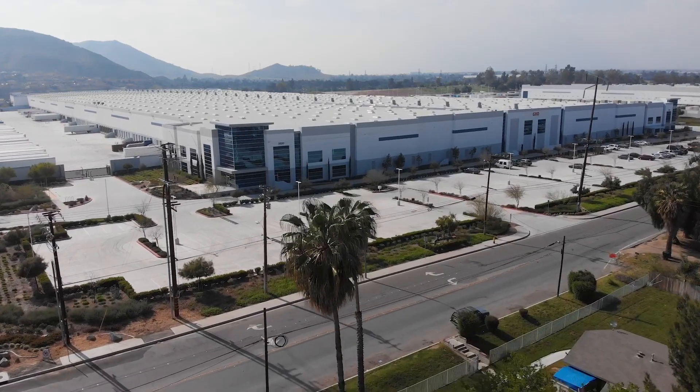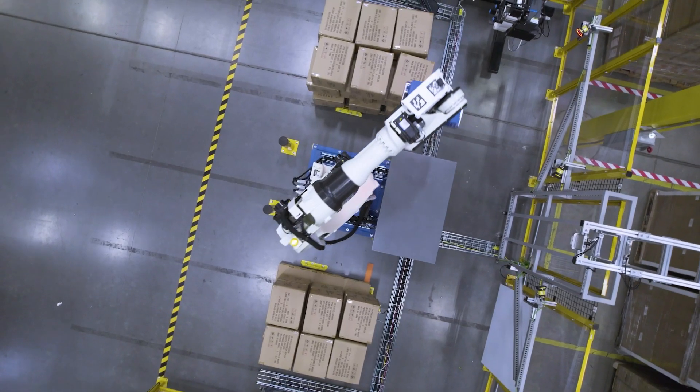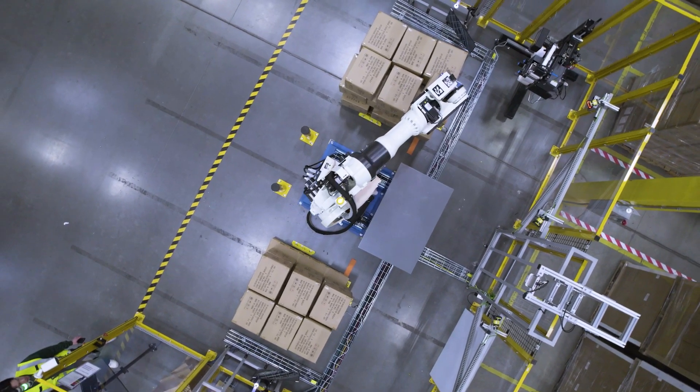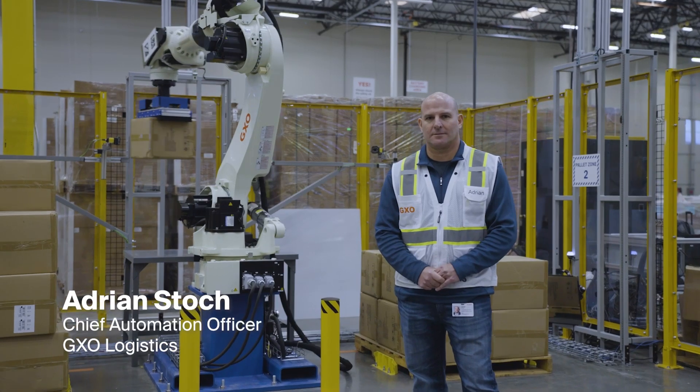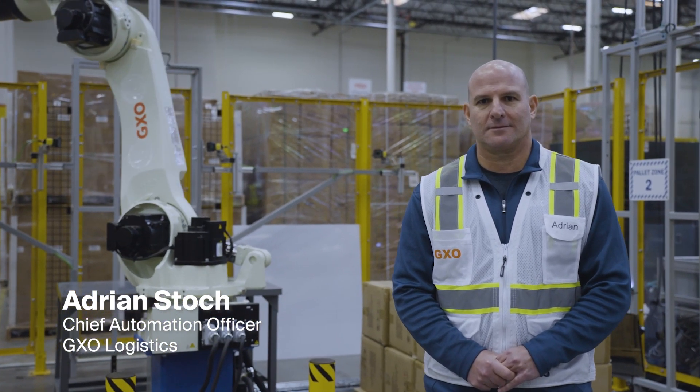We're at a major inflection point when it comes to warehouse automation. We're going to see an acceleration and expansion of how AI-enabled tech is used in the four walls of a warehouse, and GXO is at the forefront and leading that transformation.